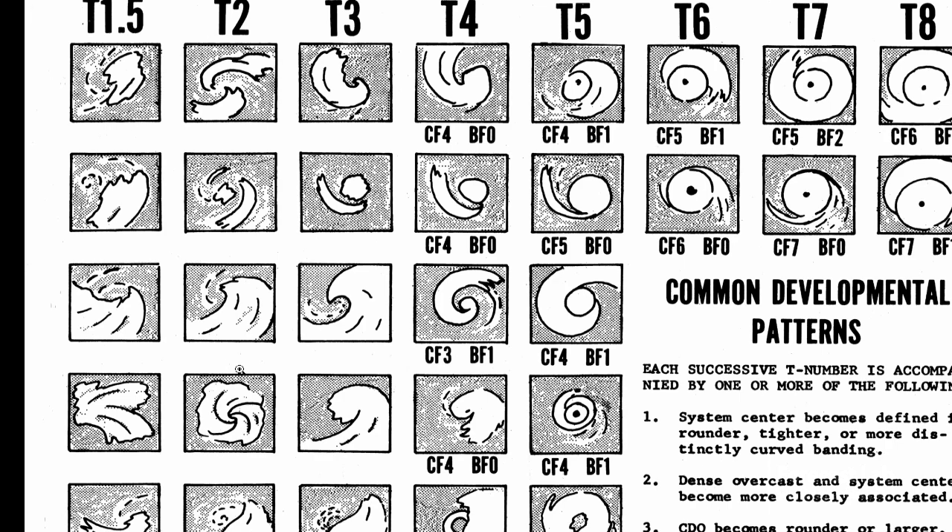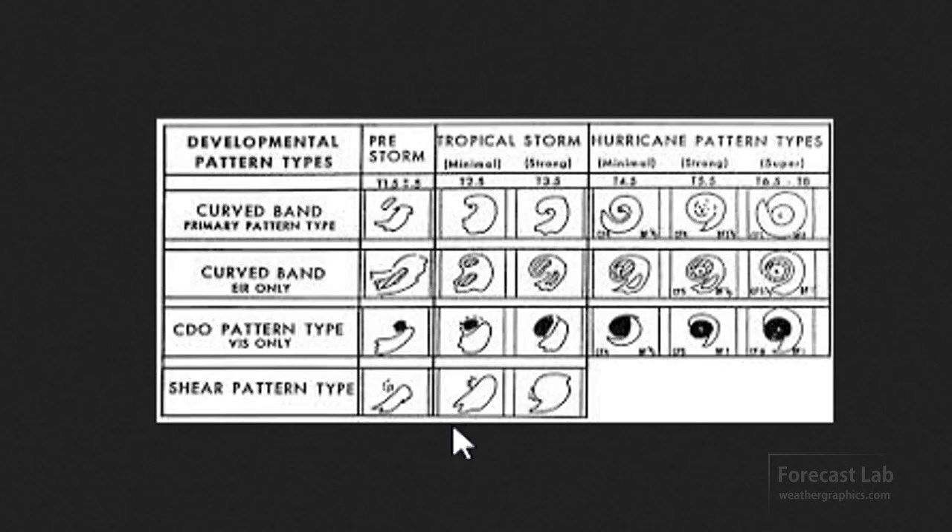It looks like maybe T2 there, which is up in the tropical storm range, but I'm not too sure how much of that applies to the Mediterranean.